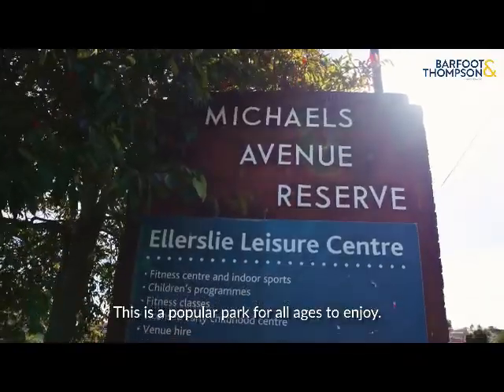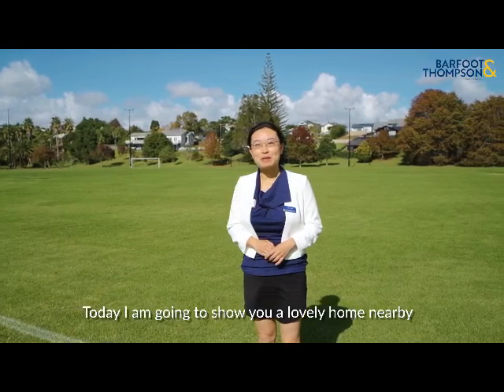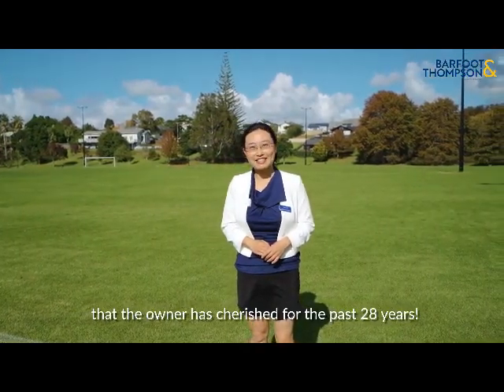This is a popular park for all ages to enjoy. Today, I'm going to show you a lovely home nearby that the owner has cherished for the past 28 years.